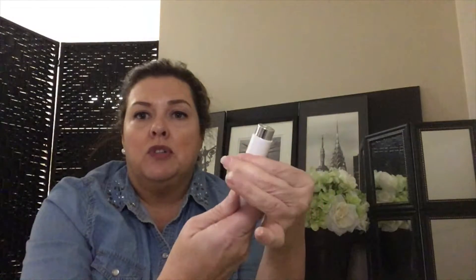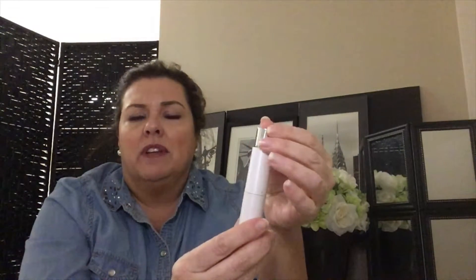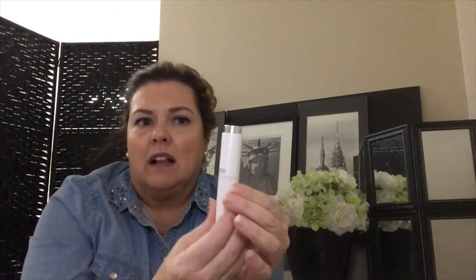What you do is twist it up and there's the spray — you can actually pull it out as well and there's your fragrance. It's actually a fair amount of fragrance that they give you. Some of the samples you get nowadays are so small you can't even really tell how long they last.